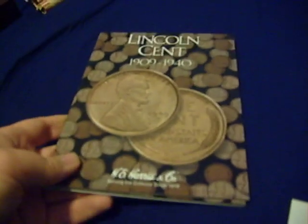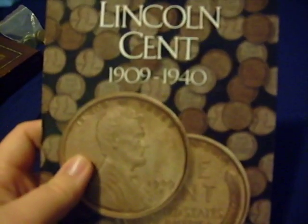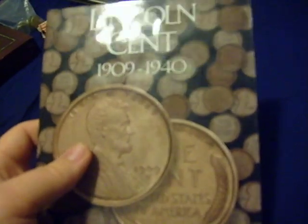This is part one of my coin collection. I'm going to start off with pennies. This is a book for Lincoln Cents, Wheat Pennies, 1909 to 1940.